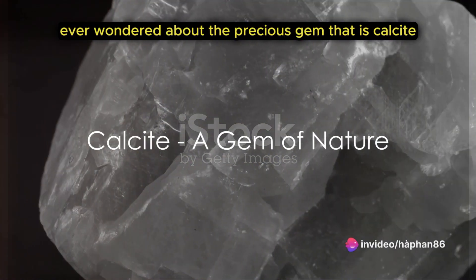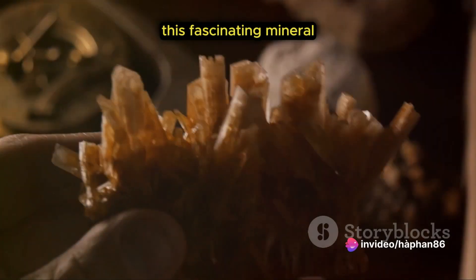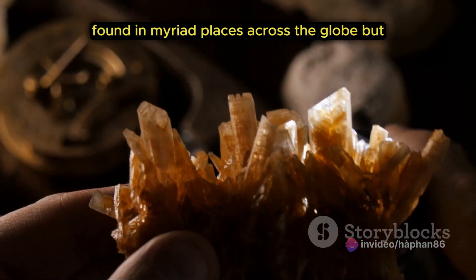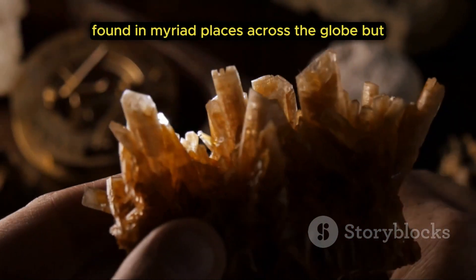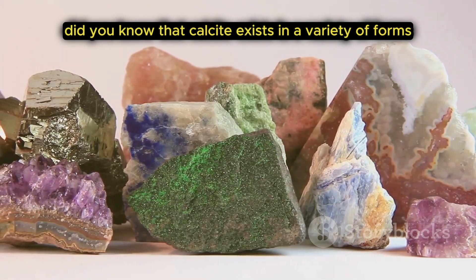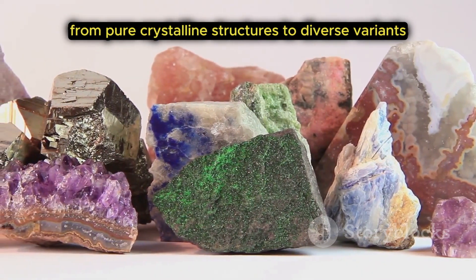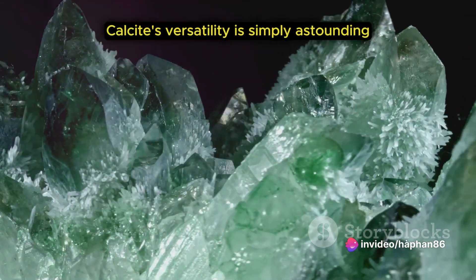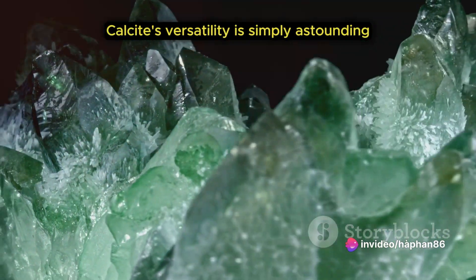Ever wondered about the precious gem that is calcite? This fascinating mineral, a carbonate by nature, is a common presence in our world, found in myriad places across the globe. But did you know that calcite exists in a variety of forms? From pure crystalline structures to diverse variants tinted by impurities, calcite's versatility is simply astounding.